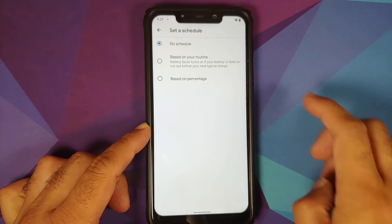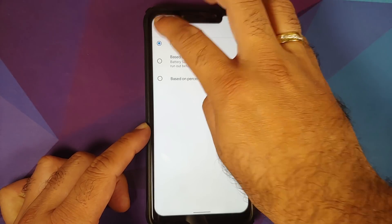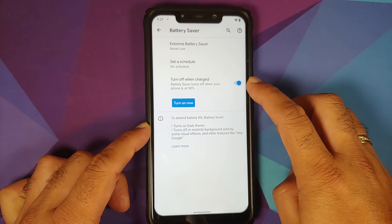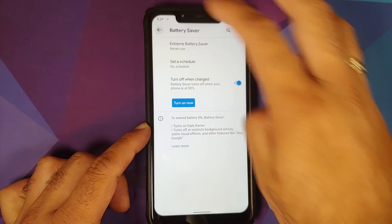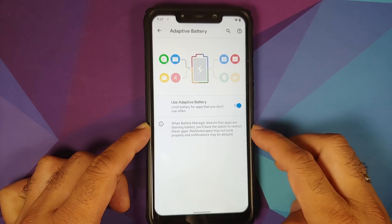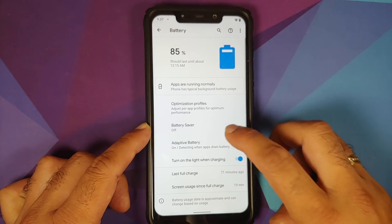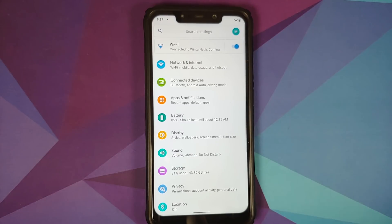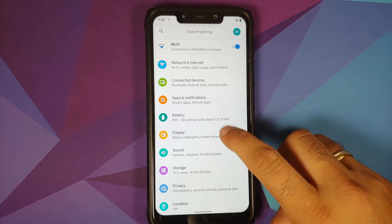In Battery Saver, you have the Pixel 5 exclusive Extreme Battery Saver. You can set a schedule based on your routine or a percentage, and there's a toggle to turn off battery saver when the device is charged. Adaptive Battery is present along with a toggle for the battery charging light.